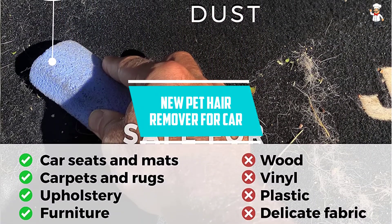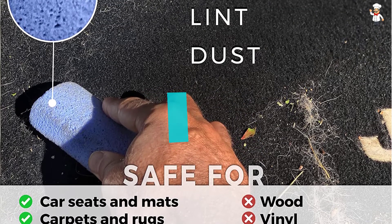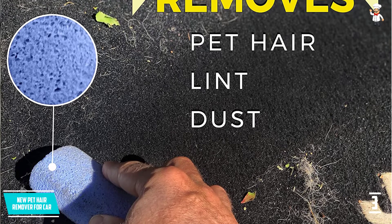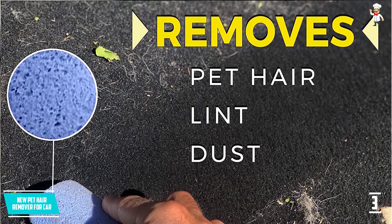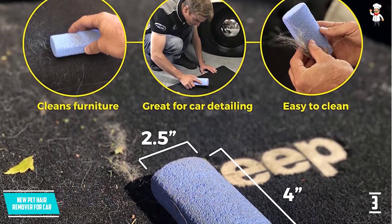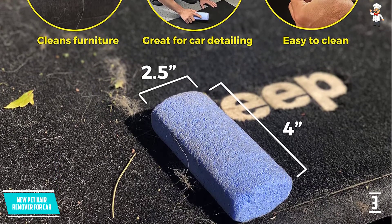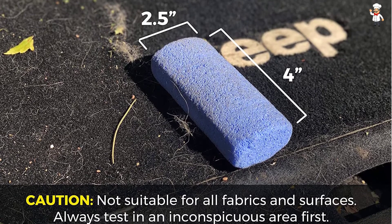At number three: the New Pet Hair Remover for Car. This is an easy roller that does precisely what it's supposed to — it eliminates pet hair from any piece of furniture in the home and also in the vehicle. It's extremely simple to use by simply shifting the roller back and forth, and it will pick up any pet hair left on the surface. It's an excellent pet hair remover that can be used on couches, sofas, rugs, beds, and a number of other fabric surfaces where your pet's hair accumulates.